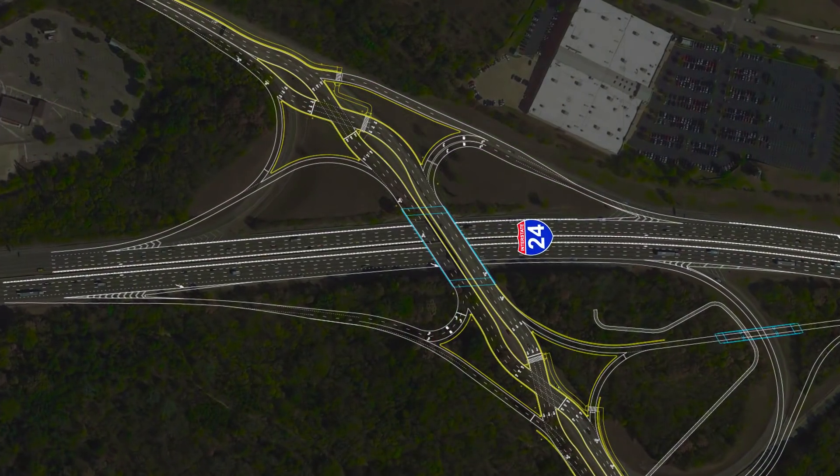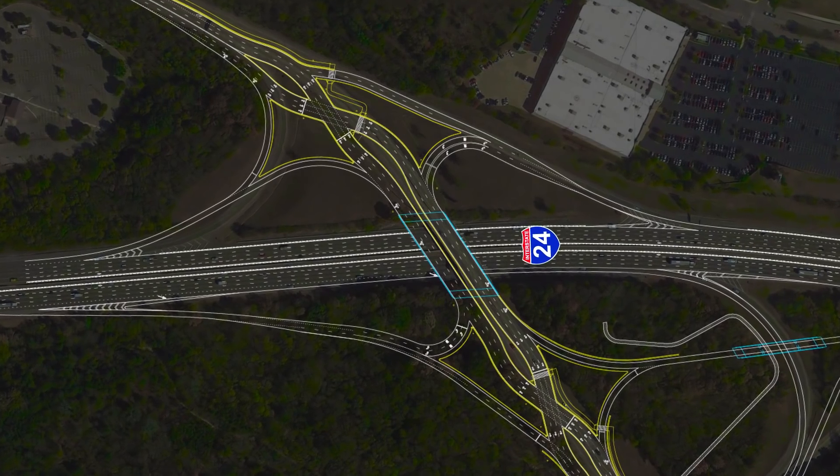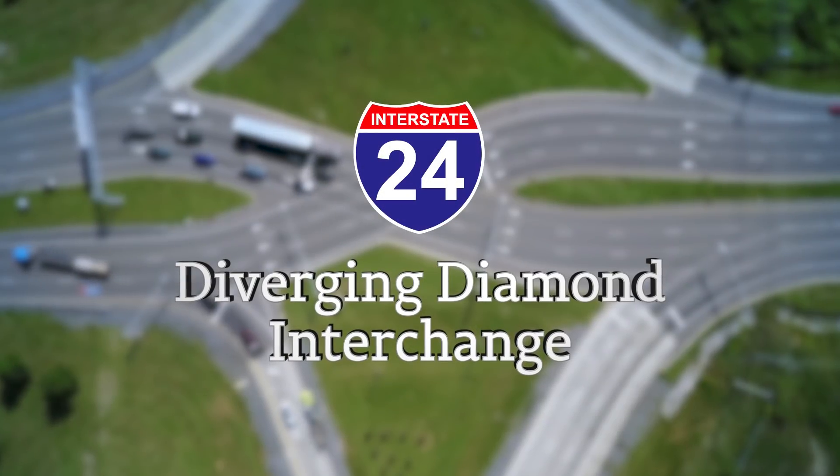The I-24 Hickory Hollow DDI will improve the safety and operation of the current interchange by improving access to both sides of the interstate in this growing area south of Nashville.